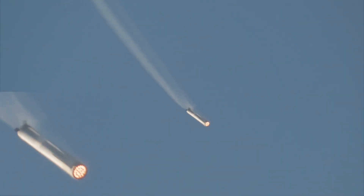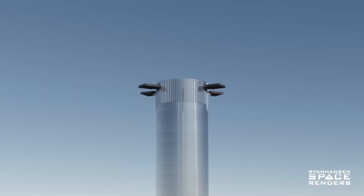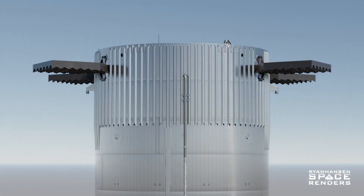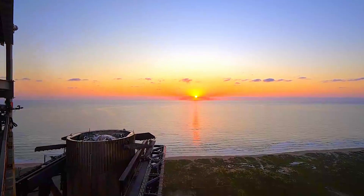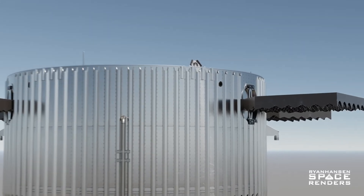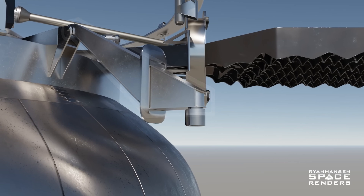Surprisingly, the same hover method used on New Shepard was chosen for Starship's landing instead of the Falcon 9's suicide burn. The Super Heavy booster itself has several design features essential for a successful catch, such as the load points. Contrary to what many believe, the contact surface of Super Heavy with the landing arms wasn't its grid fins — they simply weren't strong enough. The two load points are located above the fins, reinforced with stringers built to support the vehicle's weight, ensuring smooth interaction with the catch arms.